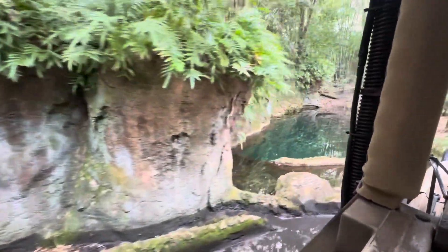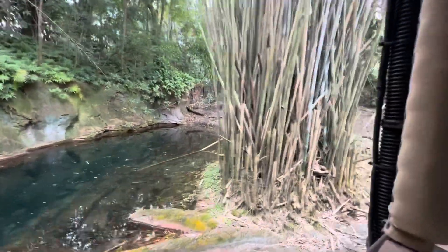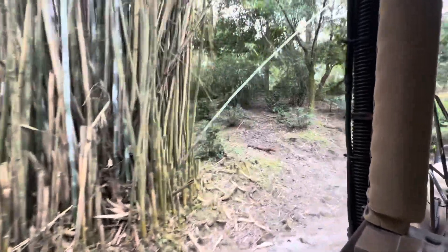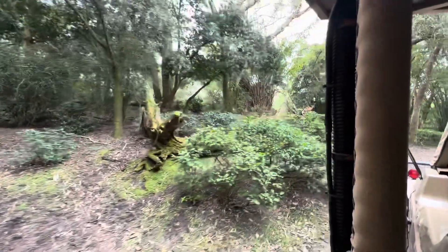Keep an eye out — you may see the greater kudu over here on the left-hand side. Those are the light brown antelopes with white stripes, which they use for camouflage to help them blend in with the vegetation out here in the forest.